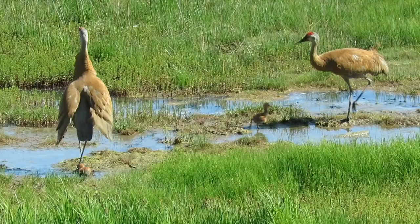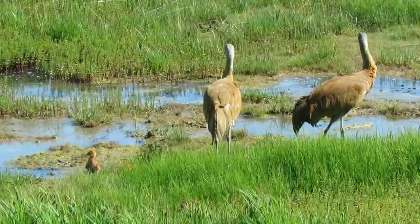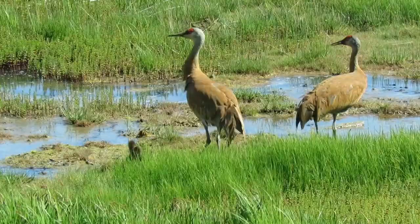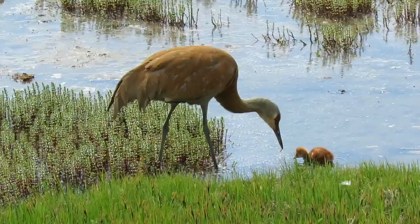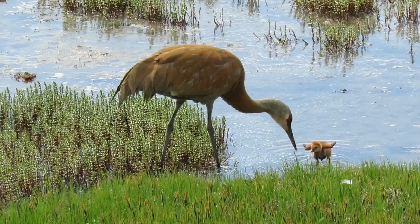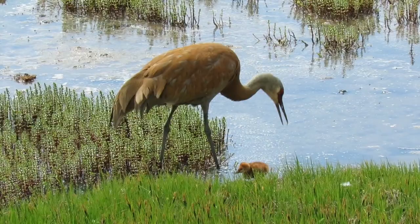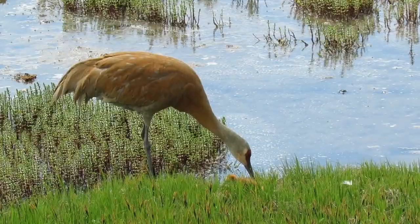Even crows can be a threat to very young colts like these two. Tirelessly, the adults probe for food, but sometimes a tired colt is just not interested. With all the excitement, little fuzzballs need a nap.